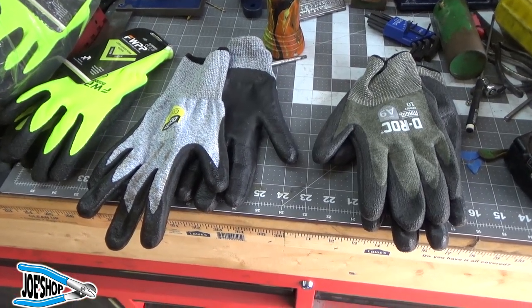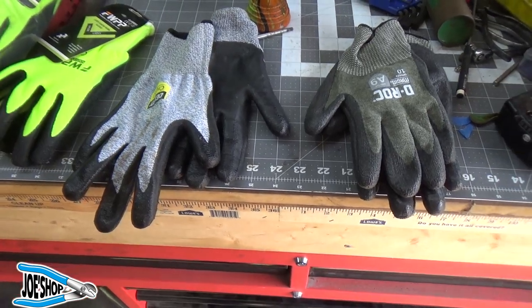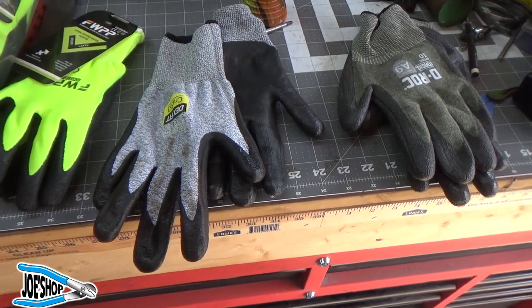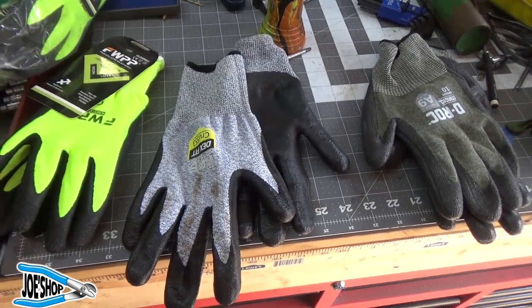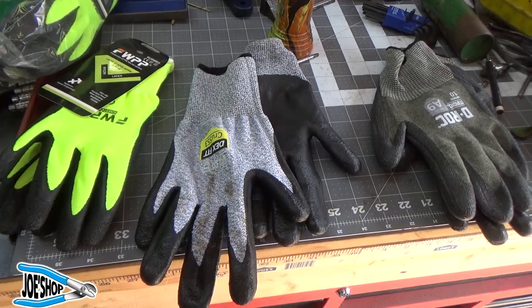Welcome back to the shop. I'm going to talk about safety, which is sort of a weird subject for this channel. I am not known for being the safest person in the world. However, recently my little brother and I were tearing down some old windows, and he sliced the crap out of his finger. I didn't take a picture of it because I'm a little squeamish about big cuts.